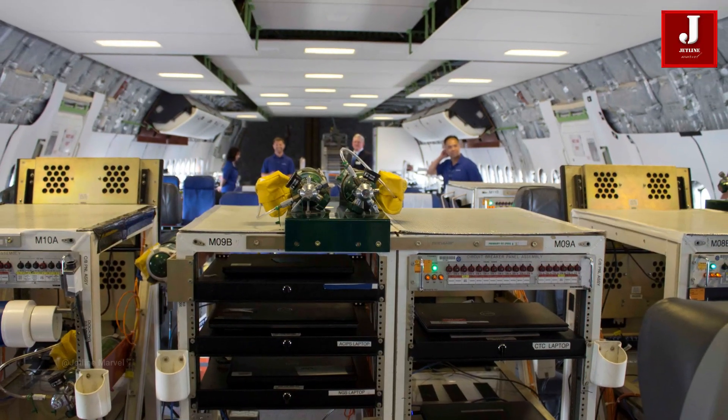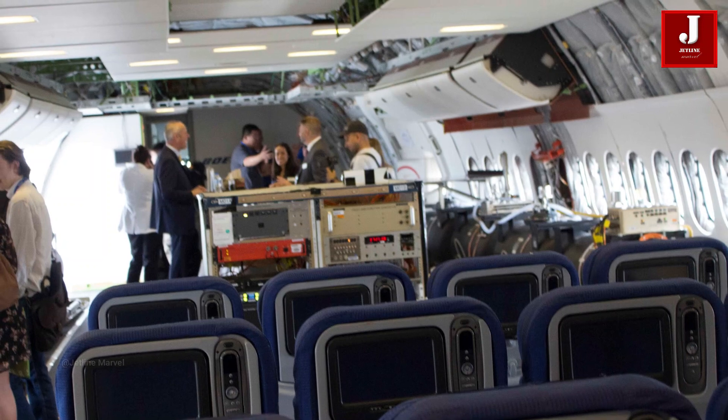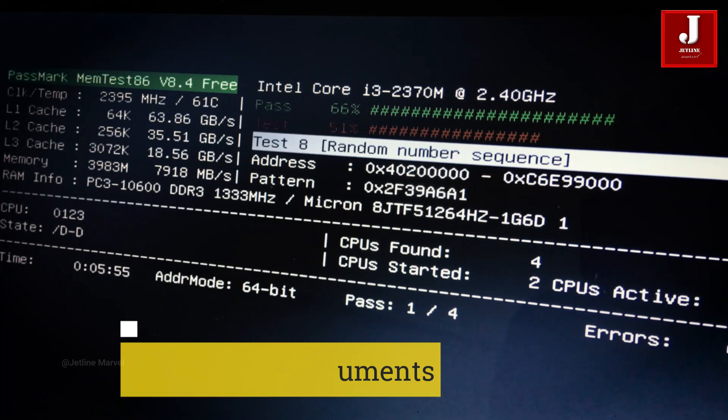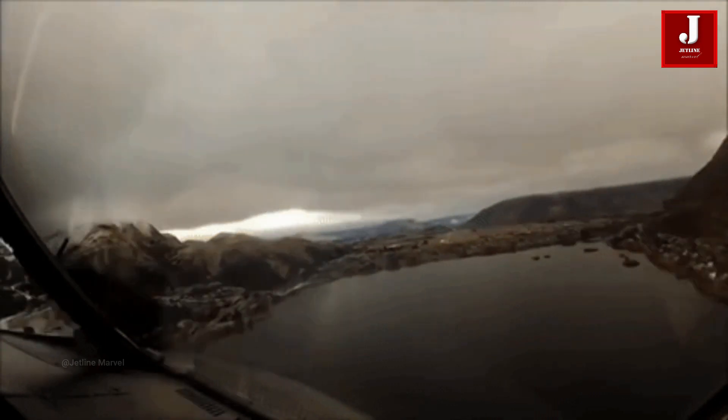The most common instruments used in airplane testing are as follows. Number 1: Flight Test Instruments. Test planes are equipped with specialized flight test instruments and sensors to collect data on various aspects of the aircraft's performance, including aerodynamics, avionics, and structural integrity.